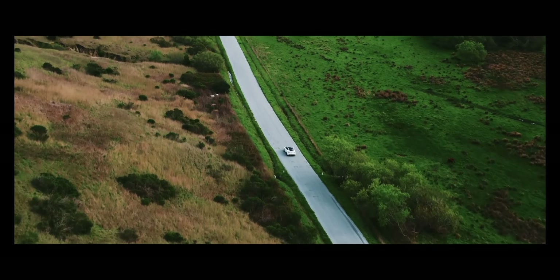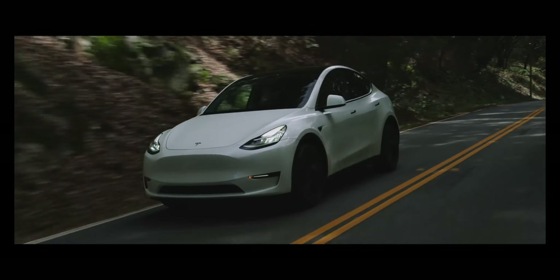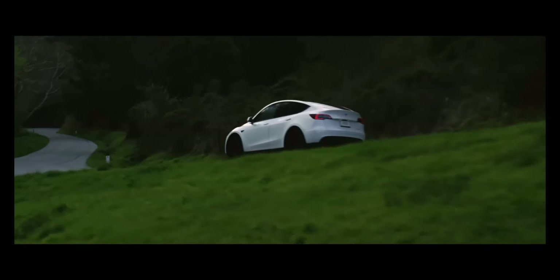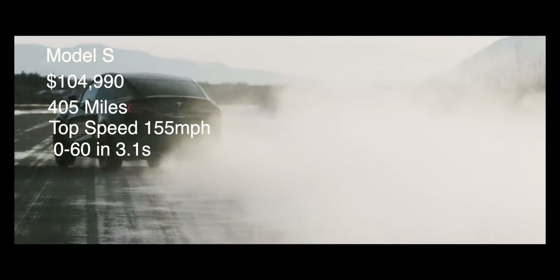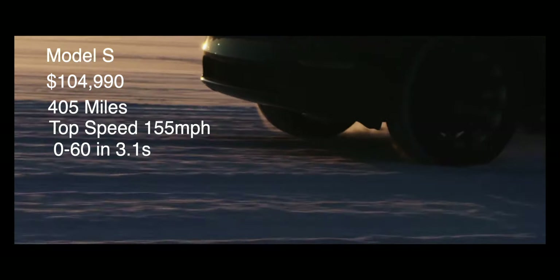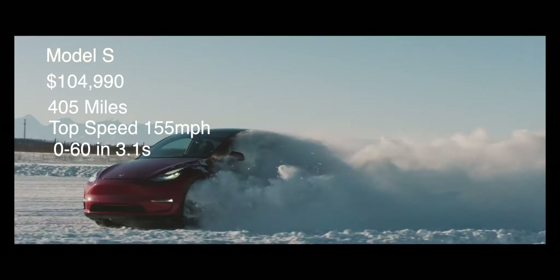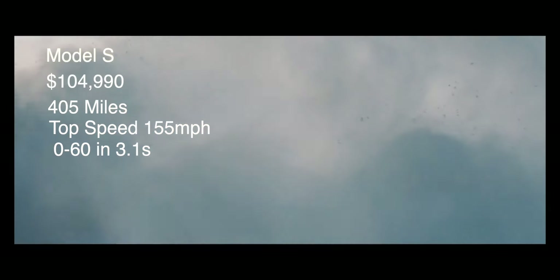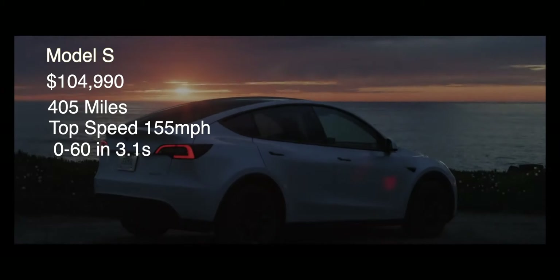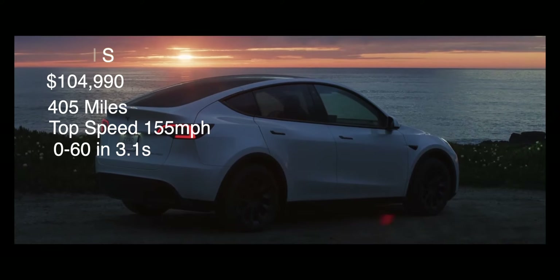Moving on to the Model S, there is a vast difference between the Model S dual motor and the Model S Plaid, which is the tri-motor. The standard Model S starts at $104,990 with a driving range of 405 miles, a top speed of 155 mph, and 0 to 60 in 3.1 seconds. You can get either the standard 19-inch Tempest wheels or upgrade to 21-inch wheels for $4,500 more, which drops your range from 405 miles to 375 miles.